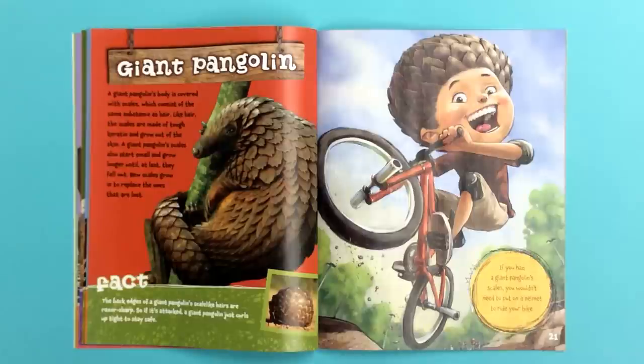If you had a giant pangolin's scales, you wouldn't need to put on a helmet to ride your bike. Fact! The back edges of a giant pangolin's scale-like hairs are razor sharp. So if it's attacked, a giant pangolin just curls up tight to stay safe.